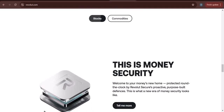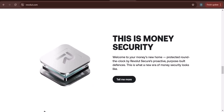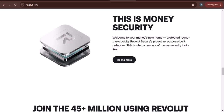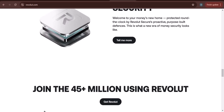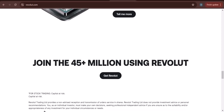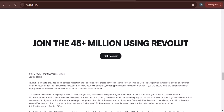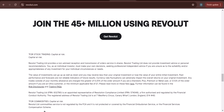Zelle is a peer-to-peer payment service that is available through many banks and credit unions. If you have a bank account that offers Zelle, you can use it to send and receive money from friends and family. If you don't have a bank account that offers Zelle, you can still create a Zelle account using your mobile phone number or email address. Once you have an account, you can provide the sender with your Zelle email address or phone number. The sender can then send you money through the app.